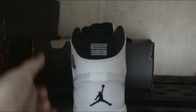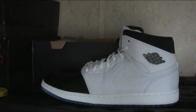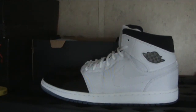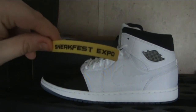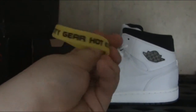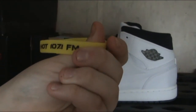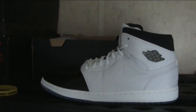The back however has a Jumpman and also the number 23. The inside — you can't really see it — but it has the purple Jumpman, which is where it gets the Concord name. Also, I got this from Sneakerfest when I was in Memphis. Here's the bracelet they gave out — Sneakerfest sponsored by City Gear and Hot 107.1 FM.